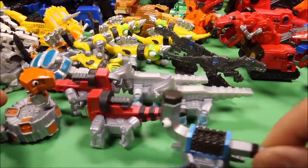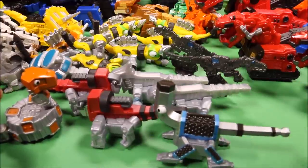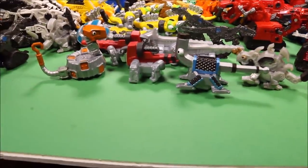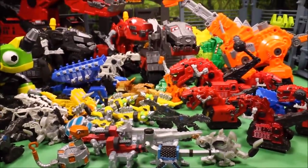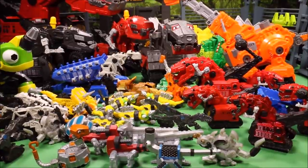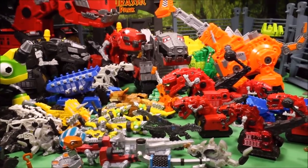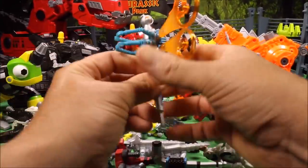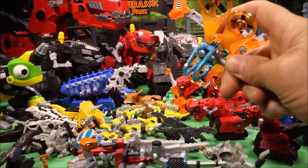There are a whole bunch of really cool ones — some of these are actually really hard to find, especially now since they're not making that many more of them. A lot of these I bought at Toys R Us, but almost none of them are available at Toys R Us anymore.